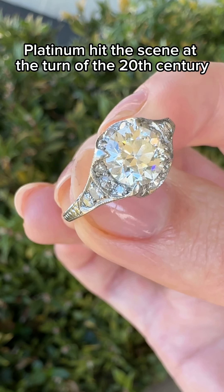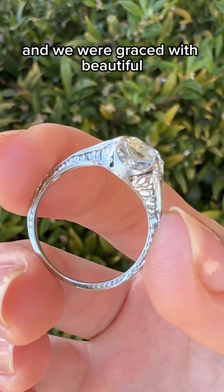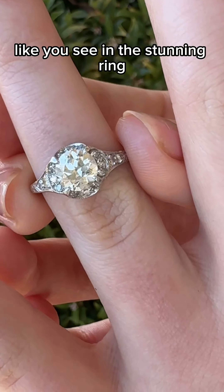Platinum hit the scene at the turn of the 20th century during the Edwardian era, and we were graced with beautiful ornate hand engraving like you see in this stunning ring.